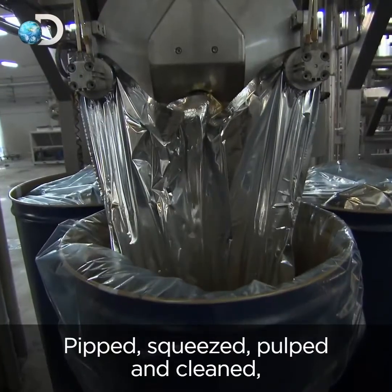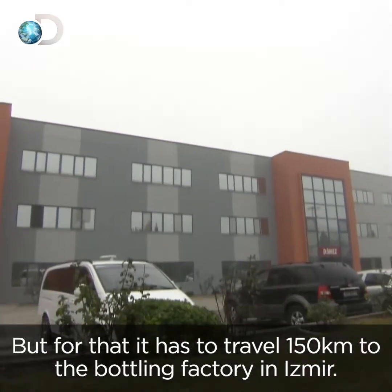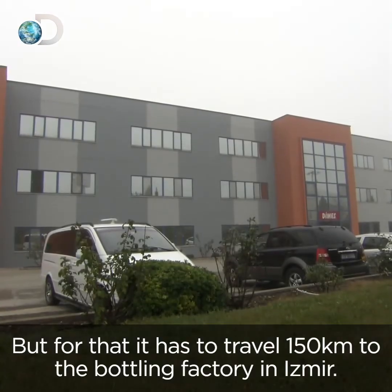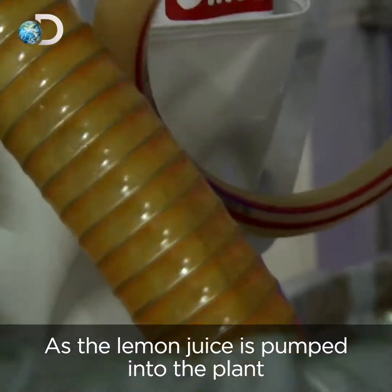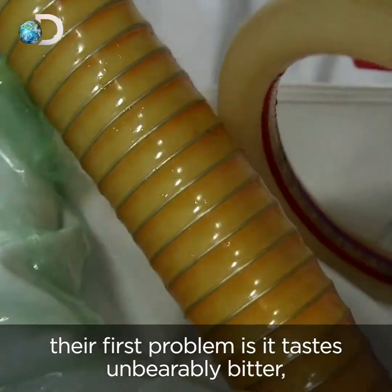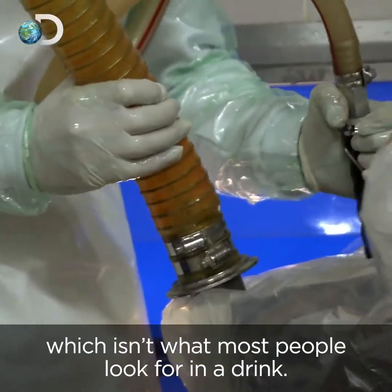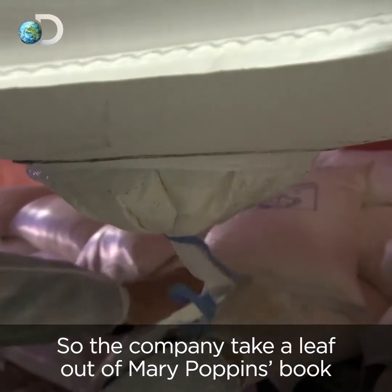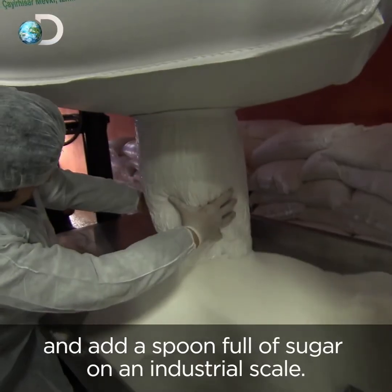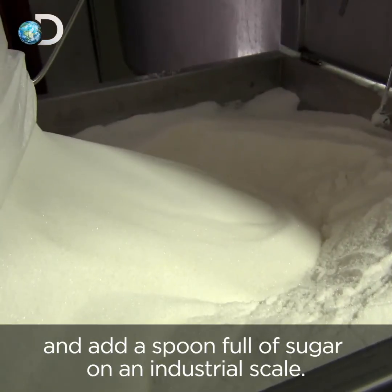Picked, squeezed, pulped and cleaned, the lemon juice can finally become lemonade. But for that, it has to travel 150 kilometres to the bottling factory in Izmir. As the lemon juice is pumped into the plant, their first problem is it tastes almost unbearably bitter, which isn't what most people look for in a drink. So the company take a leaf out of Mary Poppins' book and add a spoonful of sugar on an industrial scale.